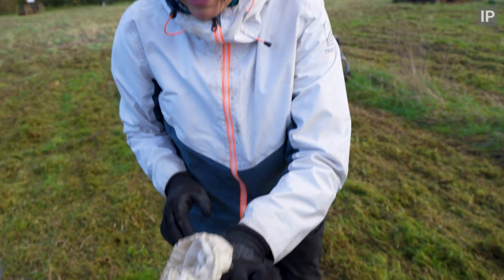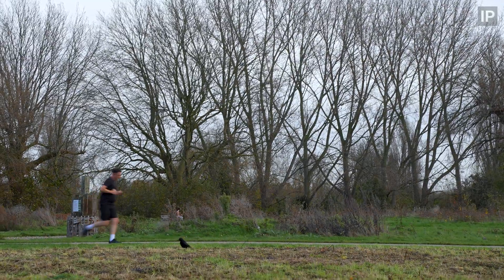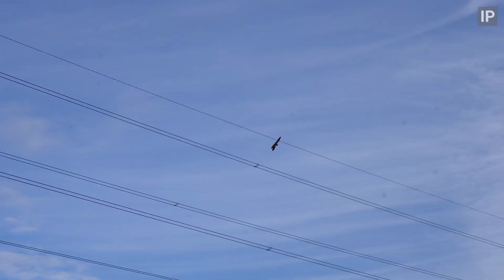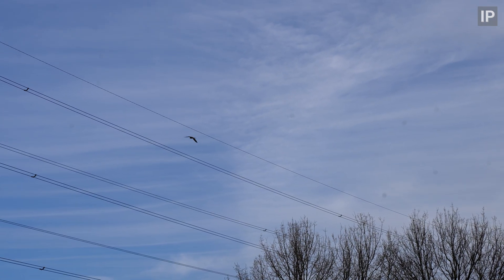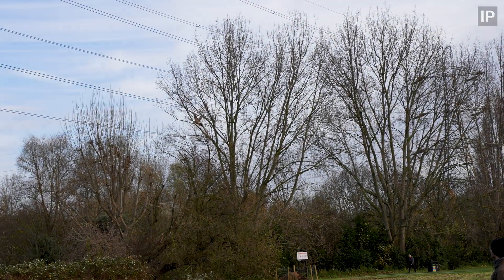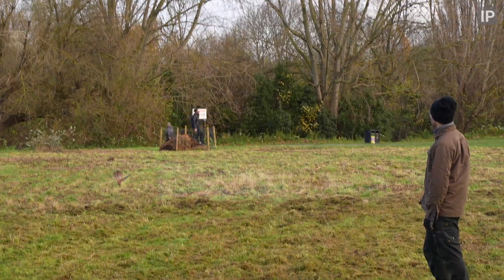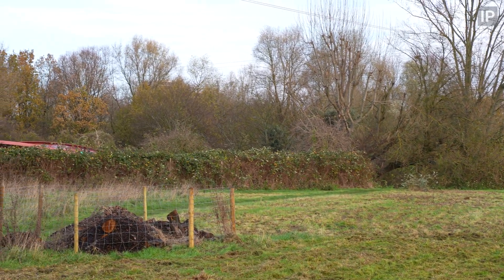Unfortunately we did lose a few animals to crows and dogs, and we let the kestrel take one — because kestrels have only recently returned to the north marsh and we want to give them as much help as we can. Whereas there's an established population of crows — in fact probably more than there would naturally be due to the amount of people that feed them. We're also installing kestrel nest boxes so hopefully we'll see a breeding pair soon.